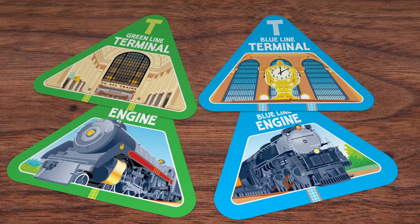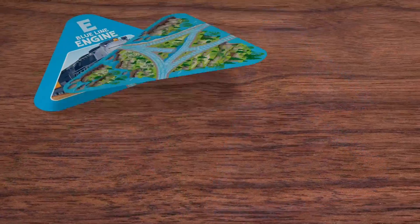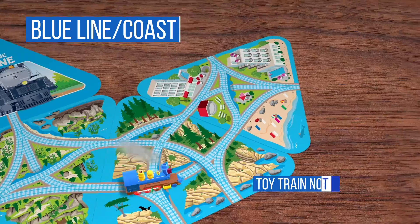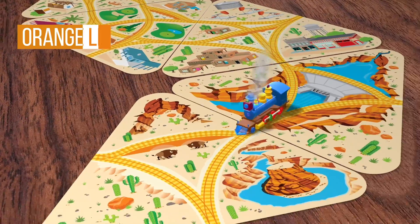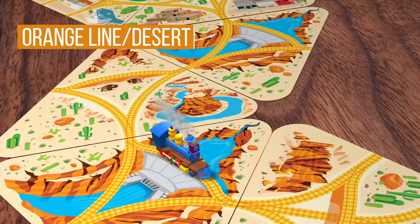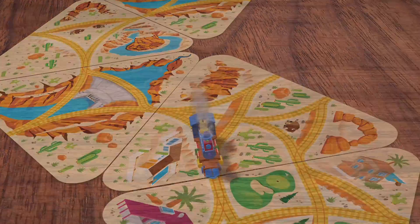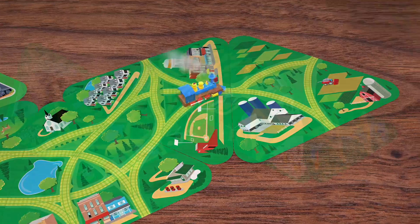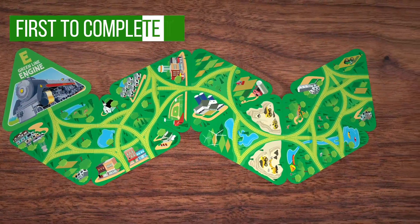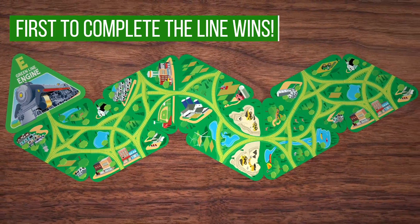On Track card game features historic engine and terminal cards and the scenic landscapes they crossed. Use strategy and planning to connect your track cards from engine to terminal. Three-sided connecting cards fit together differently every game. First person to complete a line from engine to terminal wins.